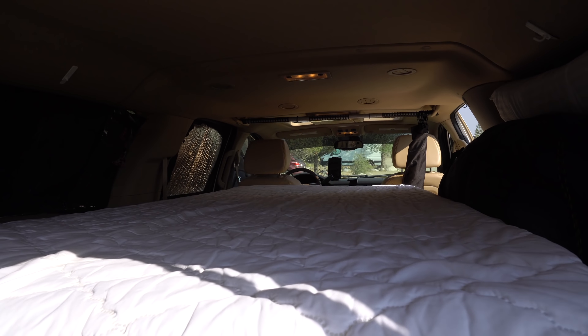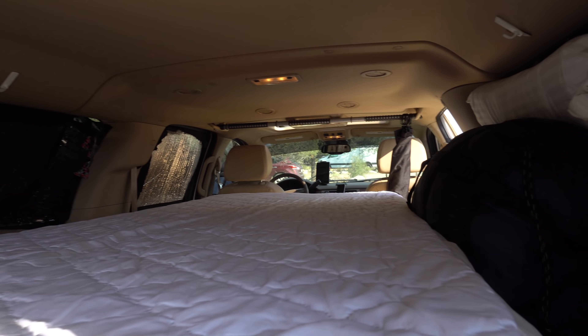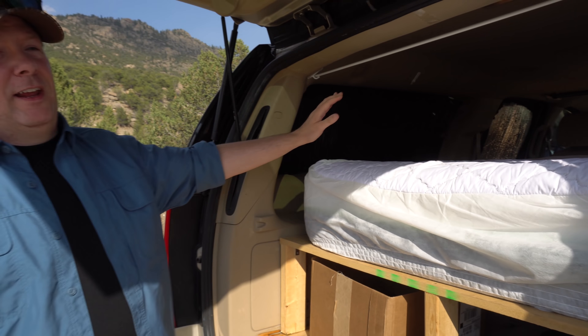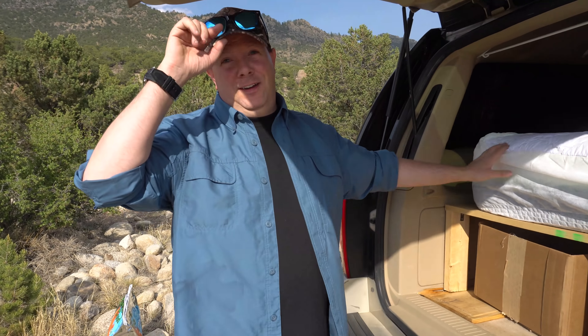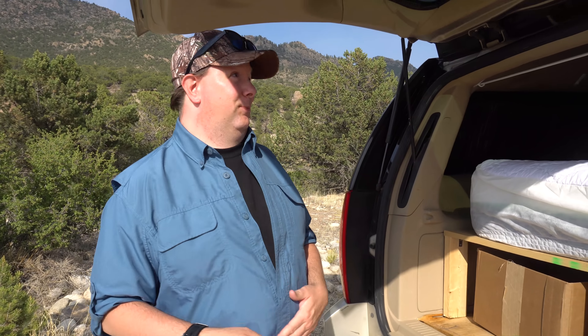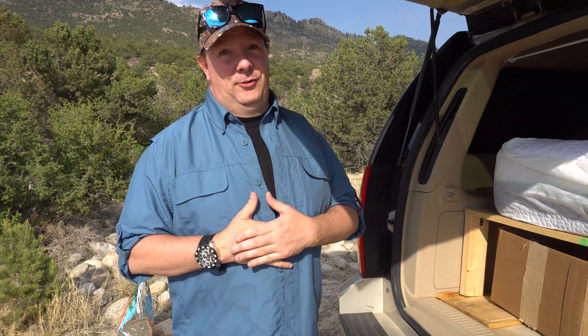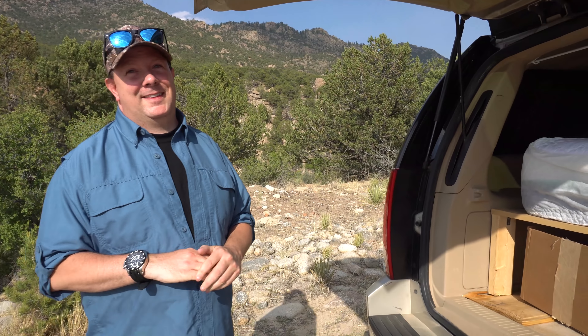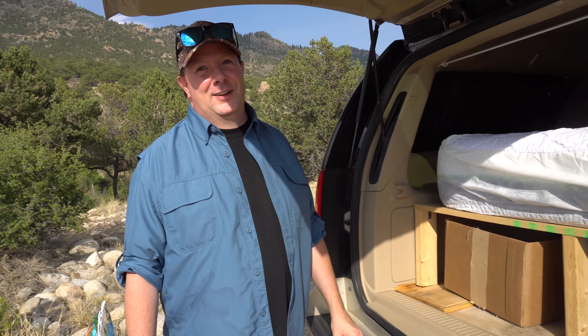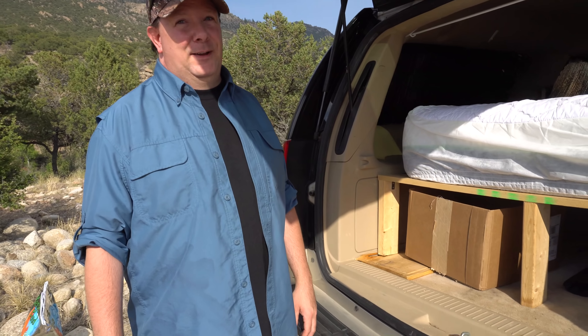Do you have any other batteries besides your starting battery? I do have an extra battery. I'm actually in the process of getting solar put on. Next couple weeks I'm going to drive down to Arizona and have them install my solar. That makes a world of a difference.